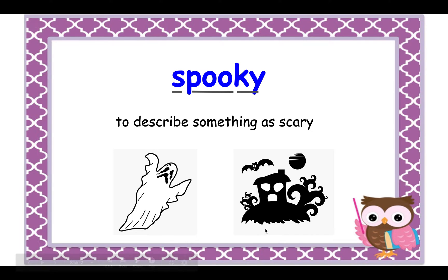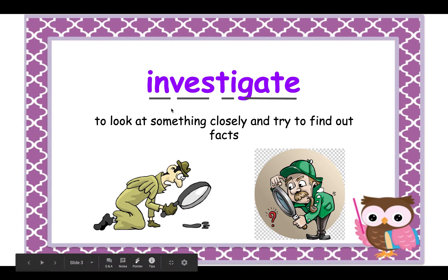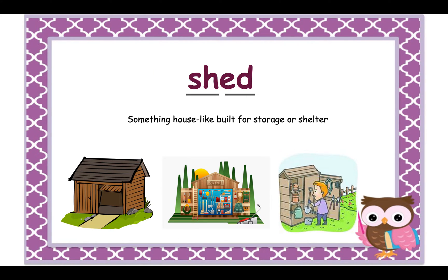The next word is 'investigate.' As you can see in this word, there's 'vest' — something you can wear — and 'gate,' which is used to close off areas in front of houses. There are actually three different words inside 'investigate,' but what we're going to focus on is the word itself, which means to look at something closely and try to find out facts. Here you can see a detective investigating — it doesn't have to be a detective; it can be anyone looking for answers.